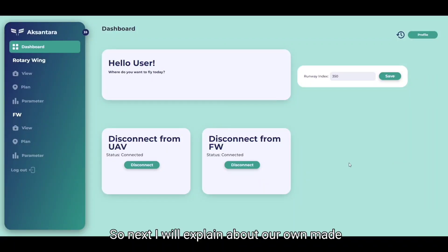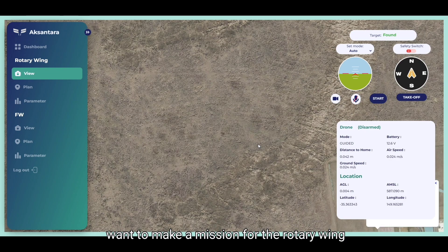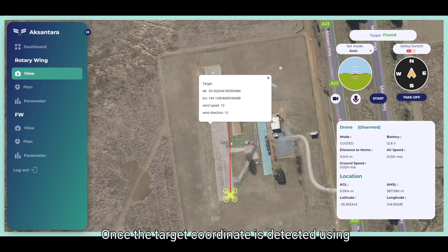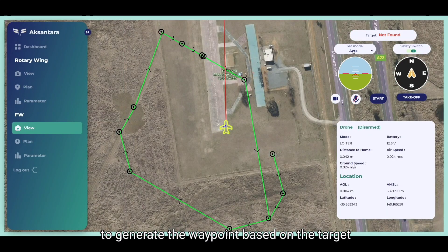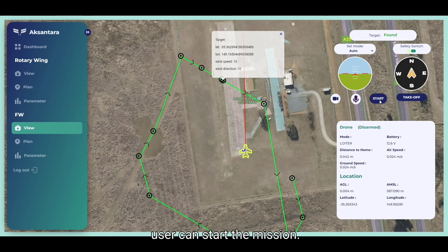I will explain our custom web-based ground control station. The main functionality of our GCS is to control two drones simultaneously. We specifically developed the web interface to relay information between the drones. For example, the rotary wing is tasked to find the target; once the target coordinate is detected using our AI, the GCS will receive the information and the user can generate waypoints based on the target location. Once the waypoints are generated, the user can start the mission.